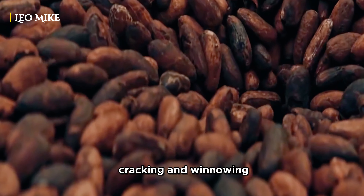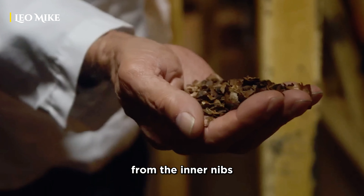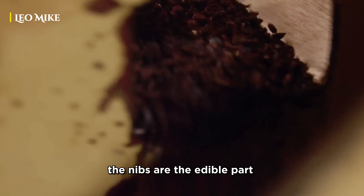Once the beans are approved, they are prepared for cracking and winnowing. These processes ensure the separation of the shells from the inner nibs. The nibs are the edible part of the cacao bean.